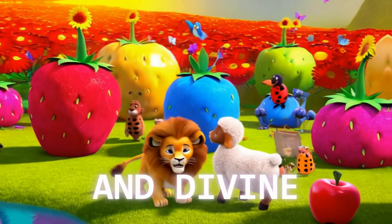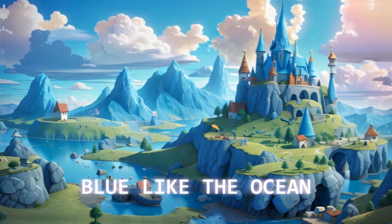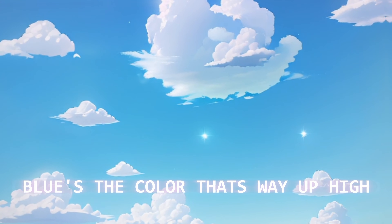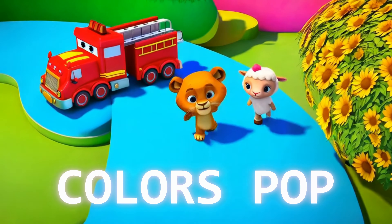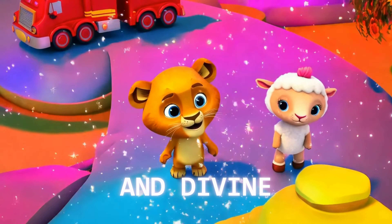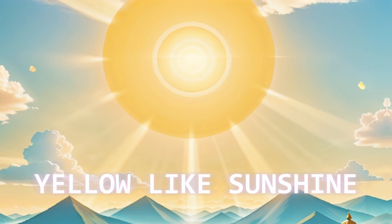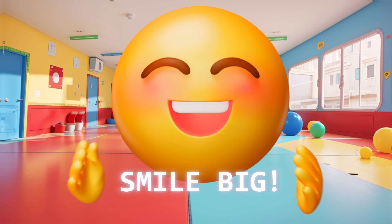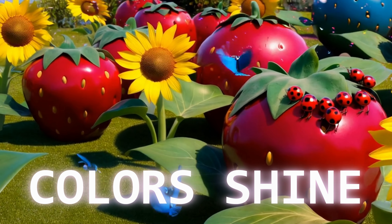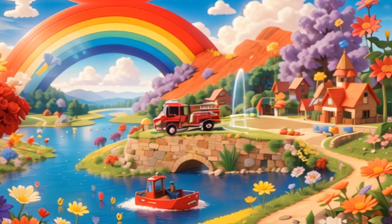Yellow bright and divine, colors pop, colors tight. We're learning colors the Lion's Kids way. Blue like the ocean, blue like the sky, blue's a color that's way up high. Wave your hands, feel the beat — blue, blue can't be beat! Colors pop, colors shine — red, blue, yellow bright and divine. Colors pop, colors tight, we're learning colors the Lion's Kids way. Yellow like sunshine, yellow like gold, yellow's a color that's bright and bold. Smile big, clap along — yellow, yellow, sing this song!